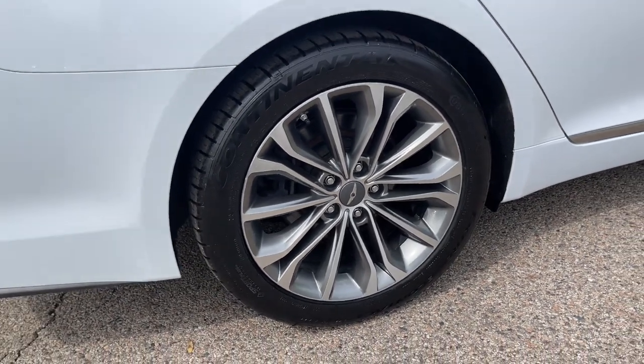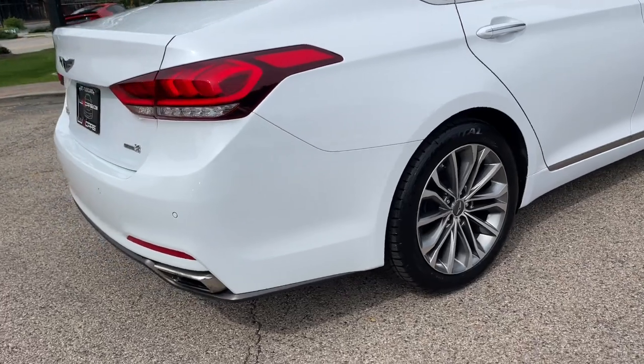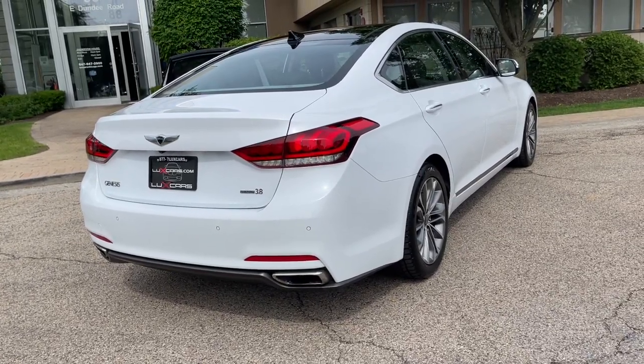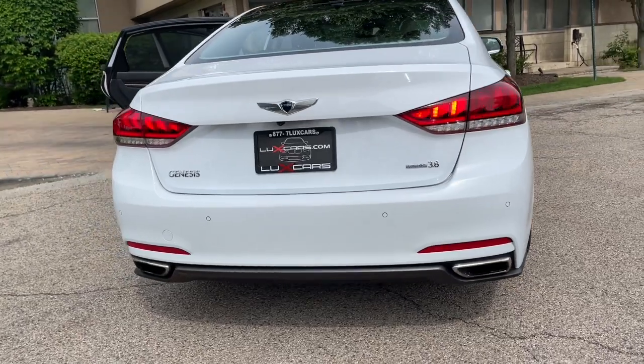Navigation system. Blind spot detection system. Rear cross traffic alert and lane change assist. Headlights with auto leveling. Power rear sunshade. Auto dimming outside mirrors. Satellite radio.